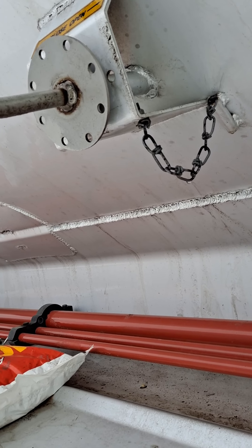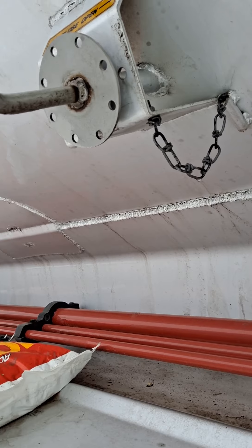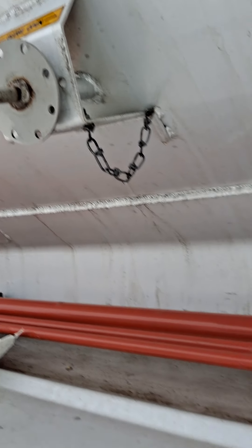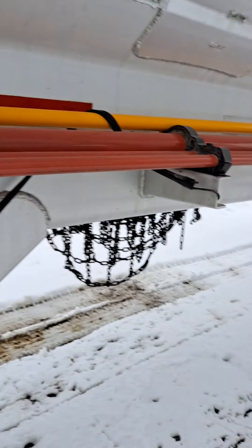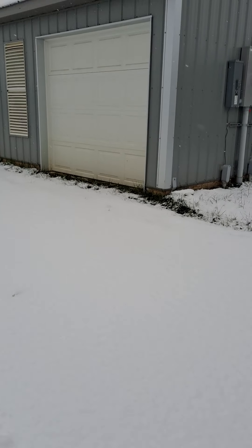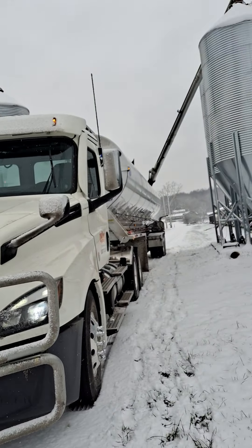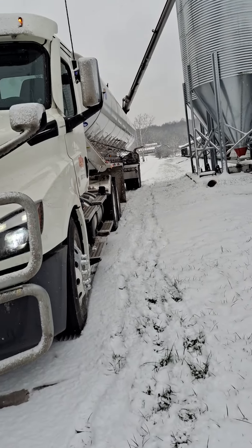I'll pick up in a minute. You hear it? It's gotten quieter. Yeah, this is my rig. I've traveled all over Ohio delivering chicken feed.